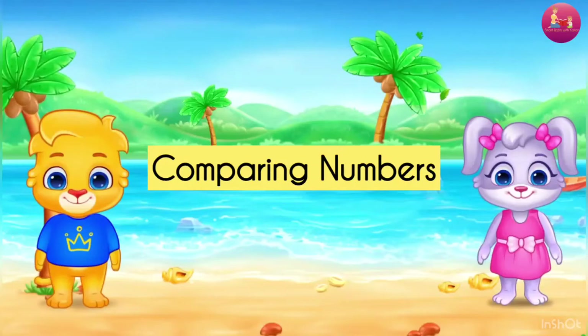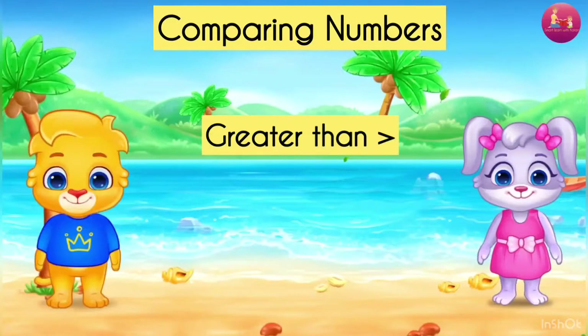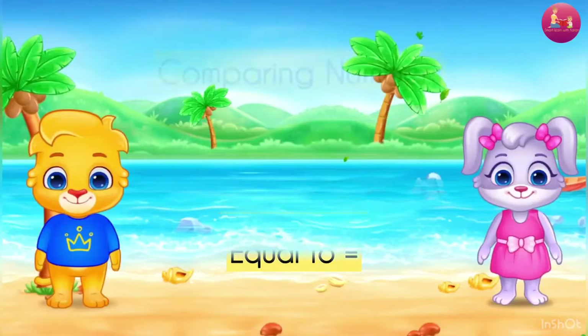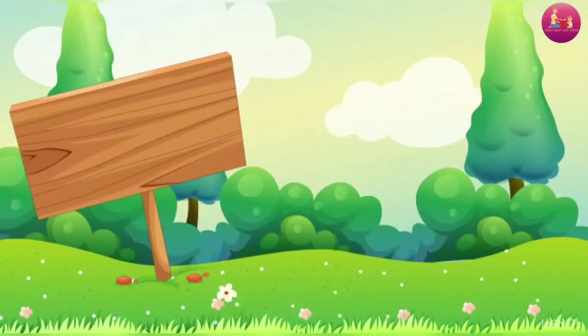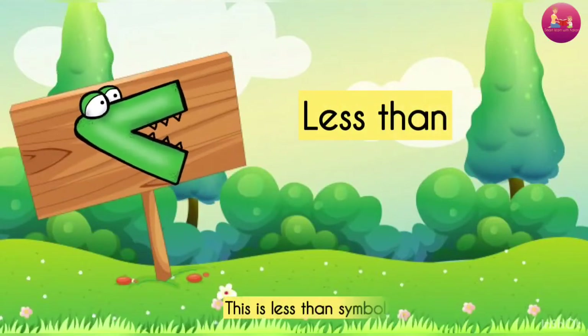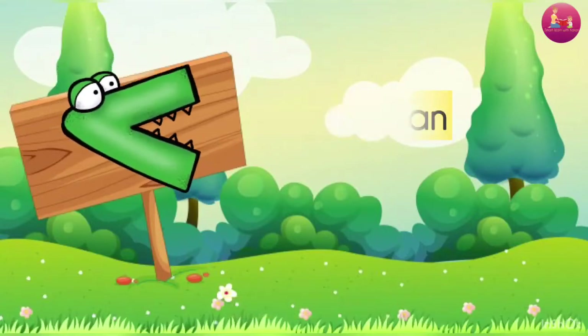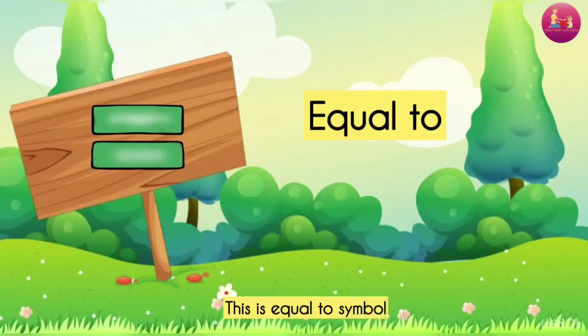Comparing numbers. Greater than. Less than. Equal to. Greater than — this is the greater than symbol. Less than — this is the less than symbol. Equal to — this is the equal to symbol.